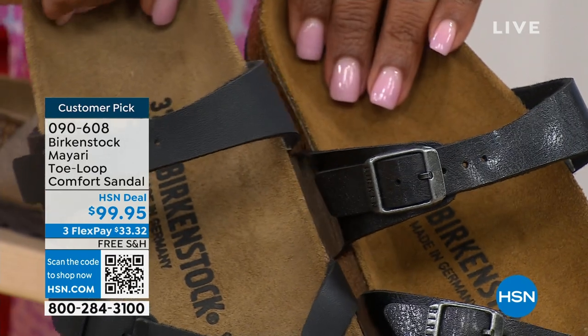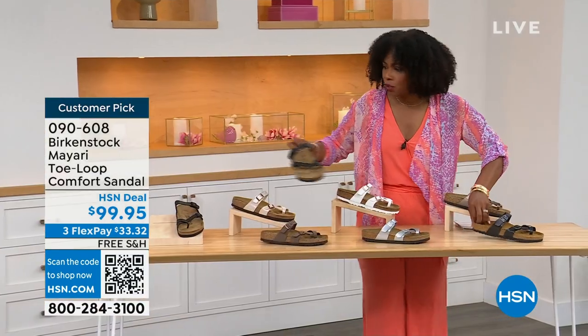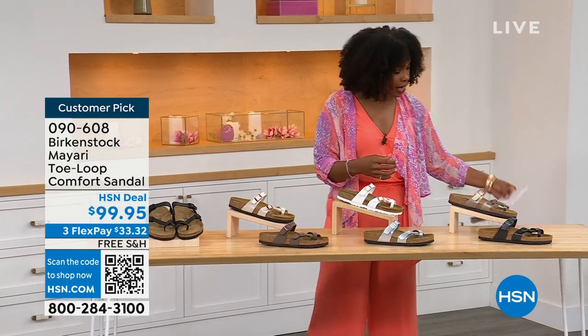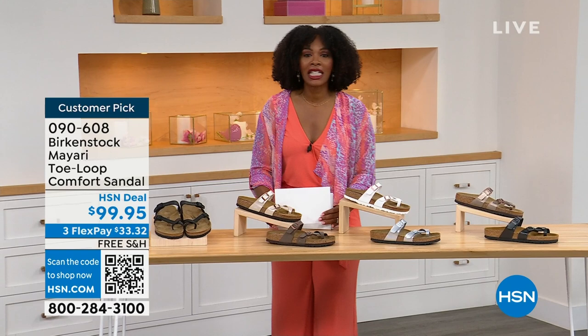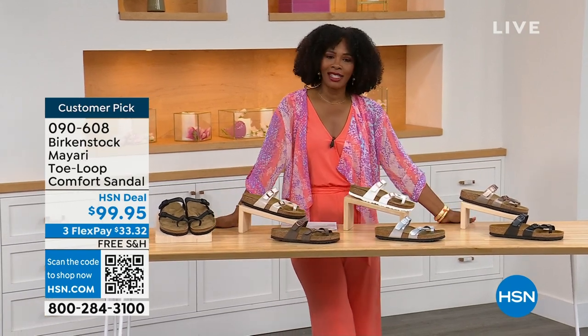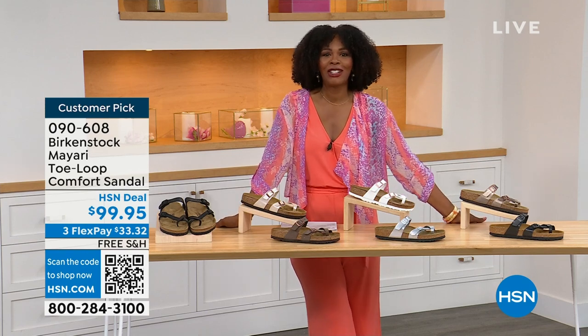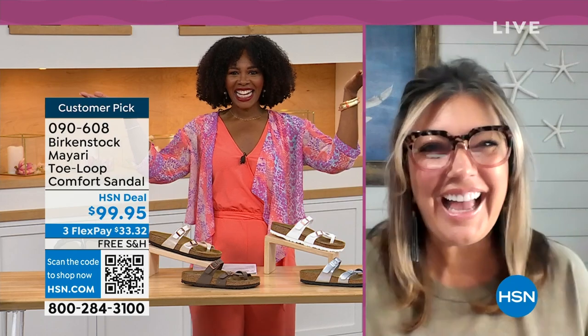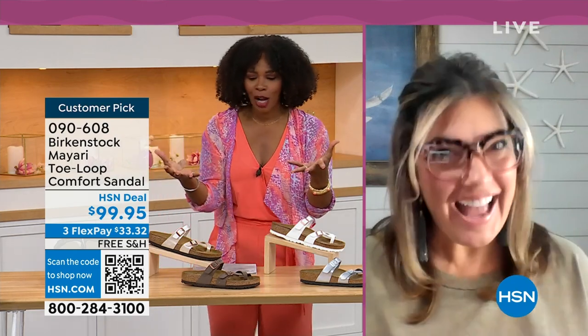You order your regular size that you normally do in Birkenstock, because they do not change their size or footbed from size five to eleven and a half. Now we've brought in one of the experts to give you all of the details. Courtney Kayser is joining us via Skype. Welcome in — it's been a little while since we've had a chance to talk Birkenstock.